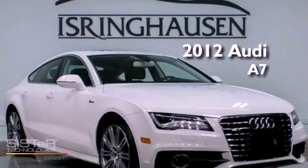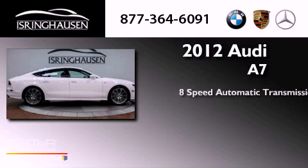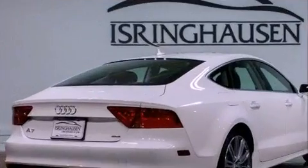This is a 2012 Audi A7. This four-door sedan has an eight-speed automatic transmission, a 3.0-liter V6, and all-wheel drive.